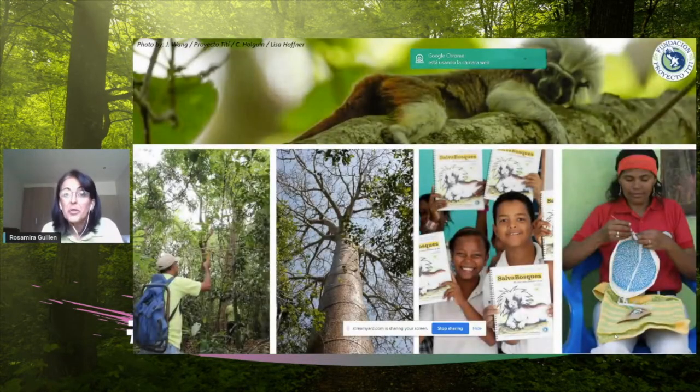That is what we do at Proyecto Titi. This is the project that I lead. Our sole purpose is to guarantee a long-term future for this very cute little monkey that is only Colombian. For that, we have four pillars — we have put together an integrated conservation model that tackles every one of the threats from a different angle so that we can be more effective. Let me tell you a little bit about what we do in the forest.